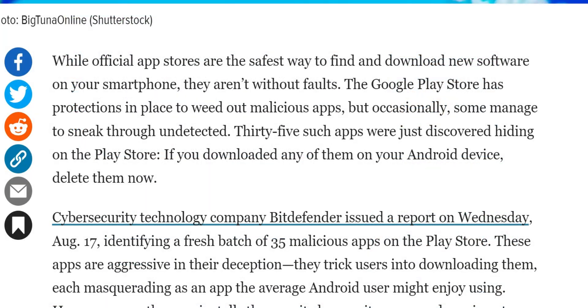While official app stores are the safest way to find and download new software for your smartphone, they aren't without fault. The Google Play Store has protections in place to weed out malicious apps, but occasionally some manage to sneak through undetected. 35 such apps were just discovered hiding on the Play Store. If you downloaded any of these apps to your Android device, delete them now.